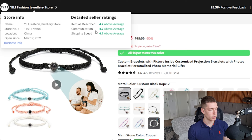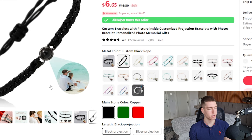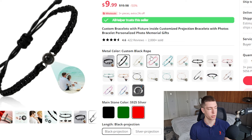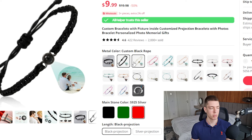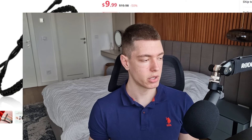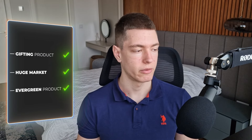This listing has had over 2,000 sales, 422 reviews, and a 4.6-star rating. The store's been in business for about three years with all ratings above average. There are a few different color options for the rope and stone — I'd keep it simple with maybe two or three options so people don't get confused. This is an evergreen product that's especially good around Valentine's Day, but you can sell it any time as a gift for anniversaries or birthdays.